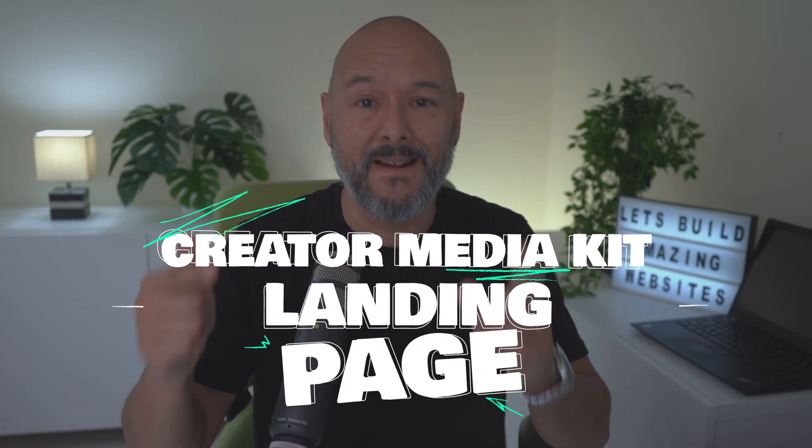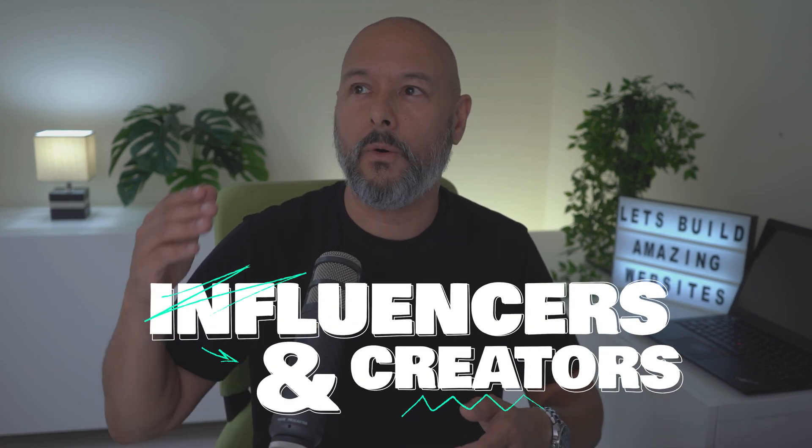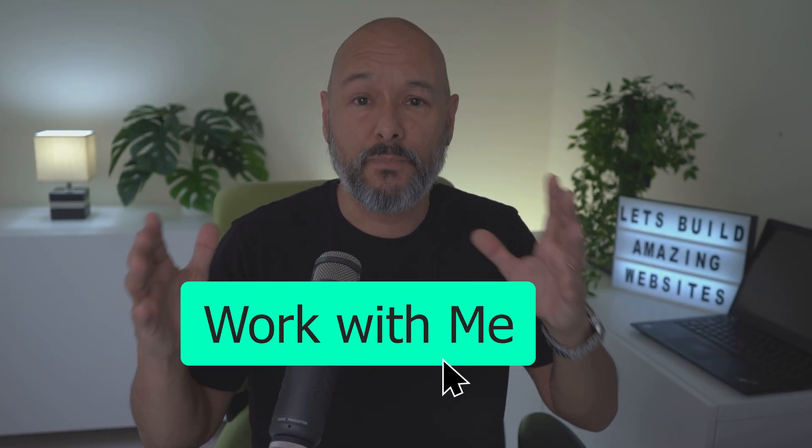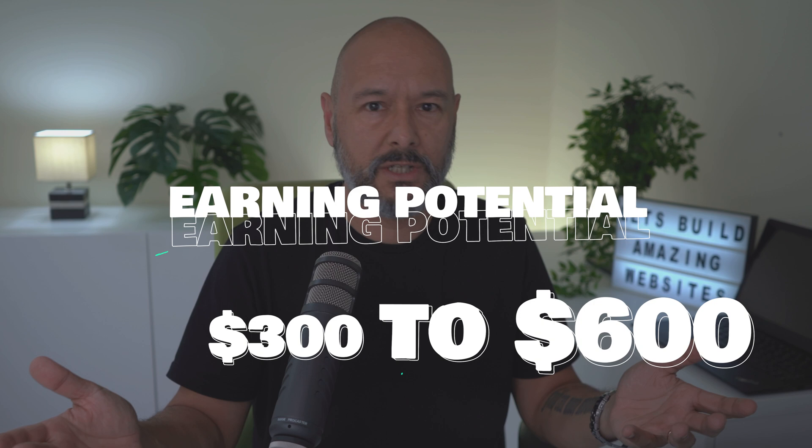The next one is a big one because there's a giant pool of potential buyers: the creator media kit landing page. There are thousands upon thousands of influencers and creators who need this to advertise themselves to brands and agencies — and they need it yesterday. You turn a creator's pitch into a living page: who they are, who they reach, who they've worked with, why it works, and a big friendly call-to-action button. It feels premium, loads fast, and respects the brand. For this, $300 to $600 all day long.